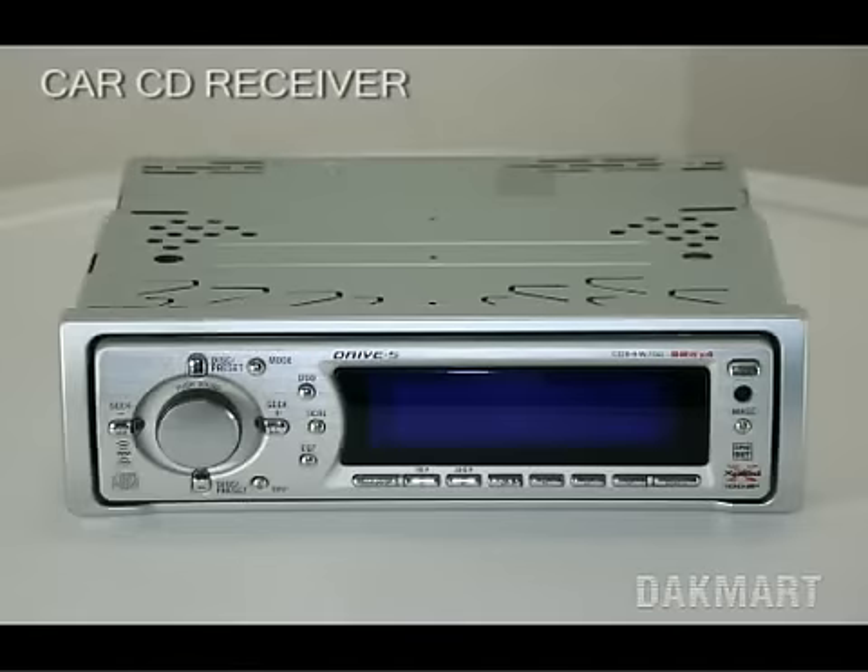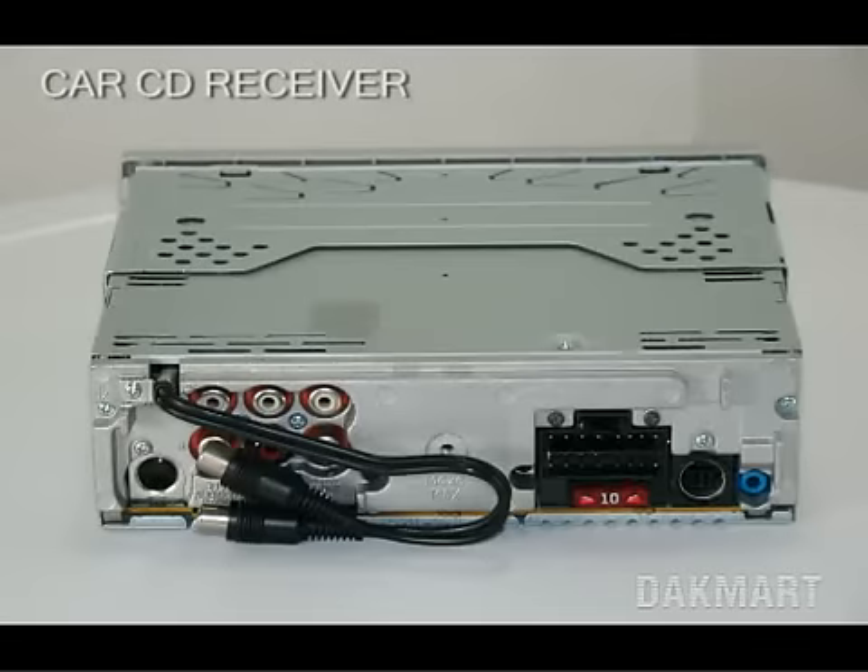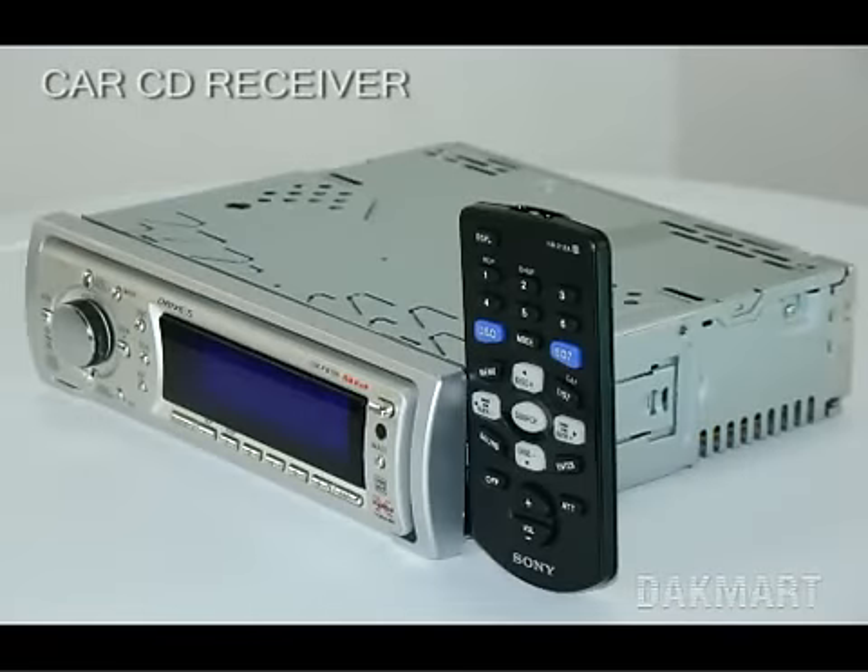Some details on this item include: it has a fluorescent display, it plays CD, CD-R, and CD-RW. The unit has a 7-band equalizer and 7 preset tone curves. It comes with a wireless remote control.